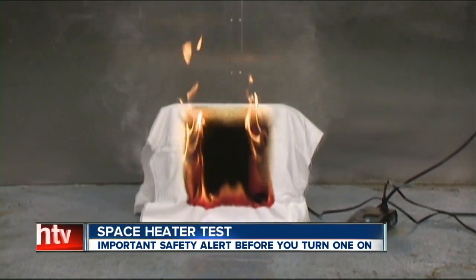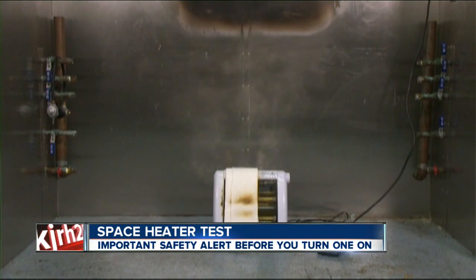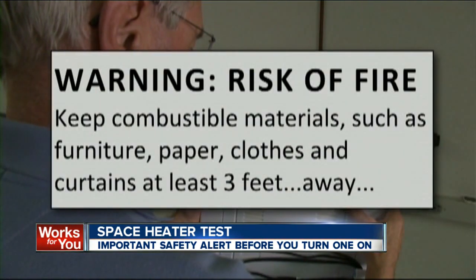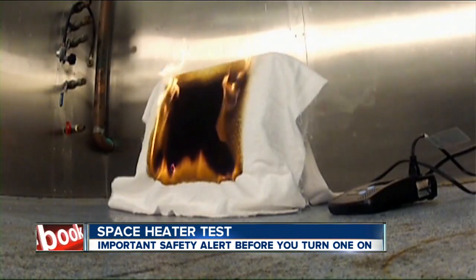The Optimus heater also failed a second test. In this one, a folded cloth that simulates a drape was placed on it. Like most heaters, the Optimus carries a warning: risk of fire — keep combustible materials such as furniture, paper, clothes, and curtains at least three feet away. Drapes and fabrics can easily contact any heater in a typical home, and this one was the only electric heater to ignite the fabric in our test.